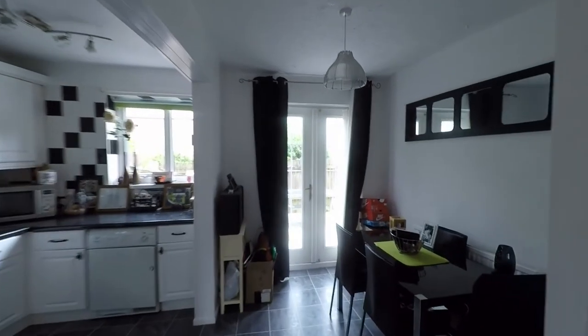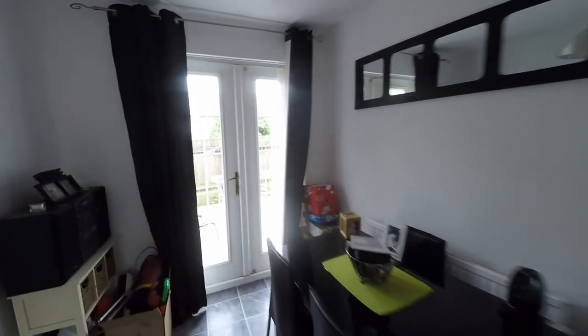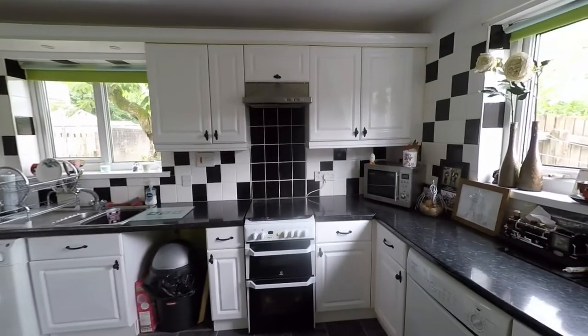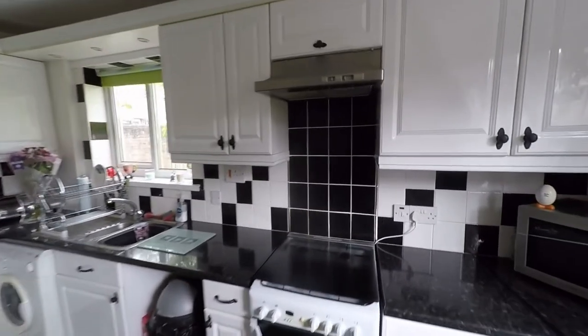We now take ourselves into this open plan kitchen diner — a great dining space with plenty of room for a family-sized dining table and chairs. Double doors take us out to the garden, and there's a nice large open plan archway into this generous kitchen, where we have a great amount of built-in units and worktop space, plus plenty of room for all of your required kitchen appliances.